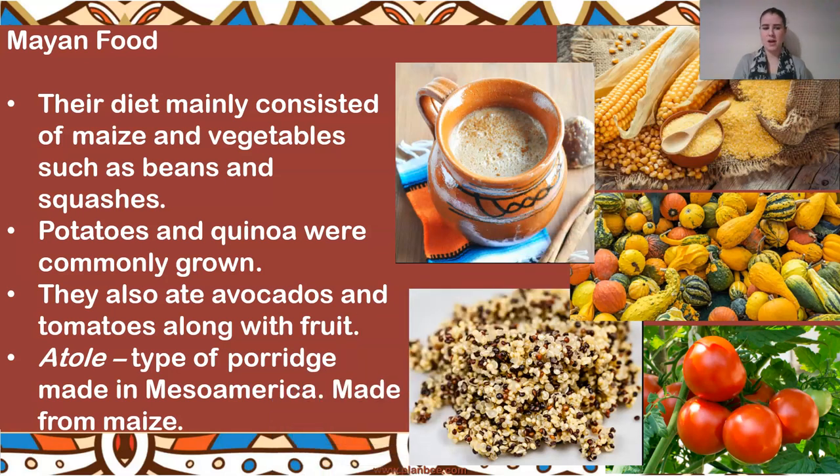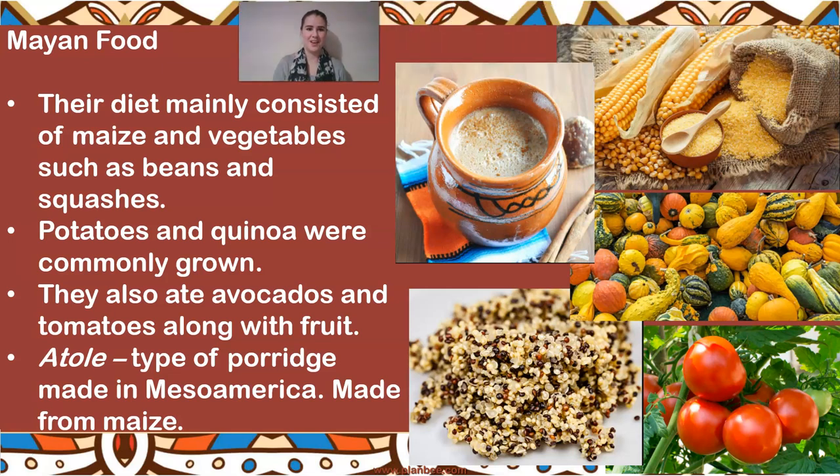We're going to have a look at Mayan food. Their diet mainly consisted of maize and vegetables such as beans and squash. Maize is what we commonly know as corn on the cob - it can be dried and ground down to make different types of resources, almost like flour, that they would make different food from. Here we've got different types of squashes - butternut squash, pumpkins, and all different types of root vegetables that they would eat, because they're easy things to be able to grow from the ground. They'd also eat things like potatoes and quinoa, which is a very good source of fiber.